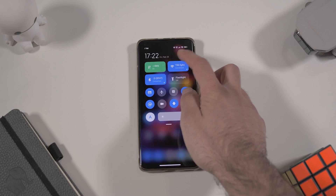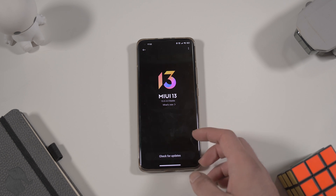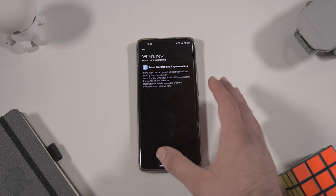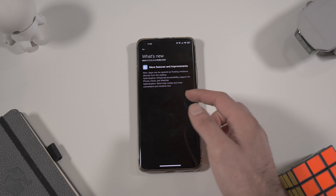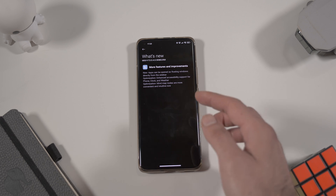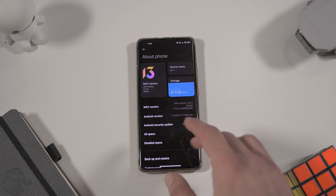Let's go into Settings, then About Phone. You can see my version is 13.0.4.0 stable, and there's no update because I've just updated to this version. If I click on 'What's New' it just shows a few improvements, but the patch was about four gigabytes. Other than this small changelog, there are a lot of changes. We also have the Android security patch from Google from January 2022, which is a good thing.